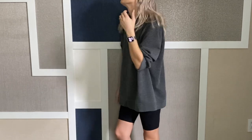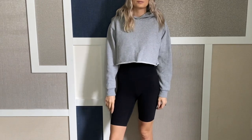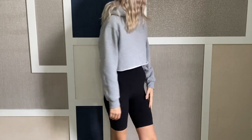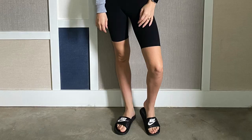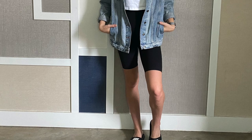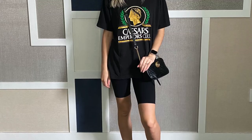Last but not least, one of my favorite ways to wear bike shorts is just with a crew neck sweater — something super casual. I like the oversized ones, but you can also go for something more cropped if that's more your style. I love this perfect cropped hoodie from Aritzia.